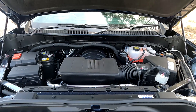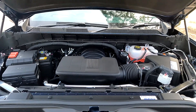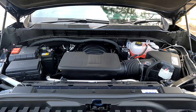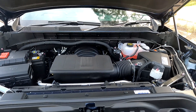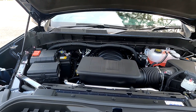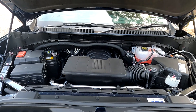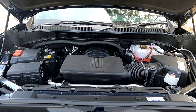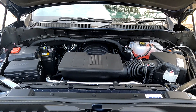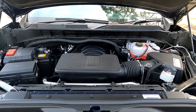Let's have a look under the bonnet of the Silverado. The Silverado runs a 6.2 litre V8 petrol engine and it produces 313 kilowatts of power and 624 newton metres of torque. That's mated to a 10-speed automatic transmission. It can tow up to 4.5 tonnes, and it is four-wheel drive as well. Let's go for a drive.